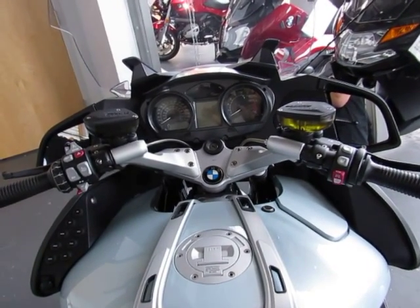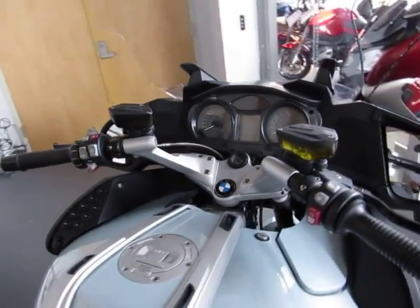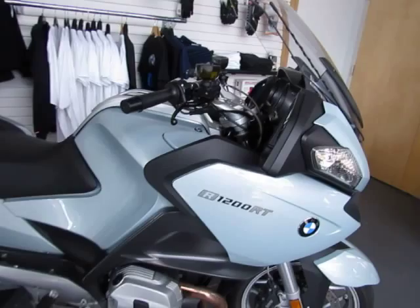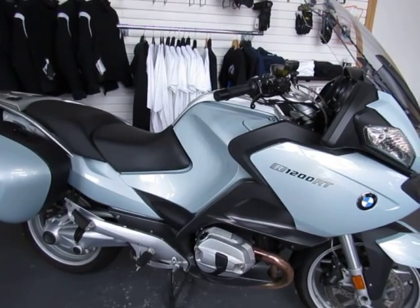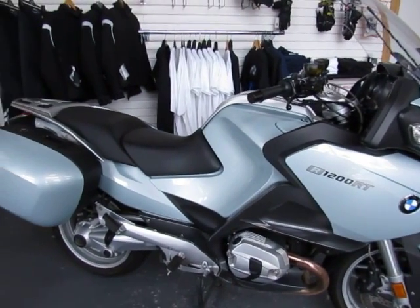So again, this is a really nice used 2011 R 1200 RT premium package, loaded with options from the factory. The color is Polar Metallic, the mileage is 22,107, and it is ready to tour at a price of $12,995.